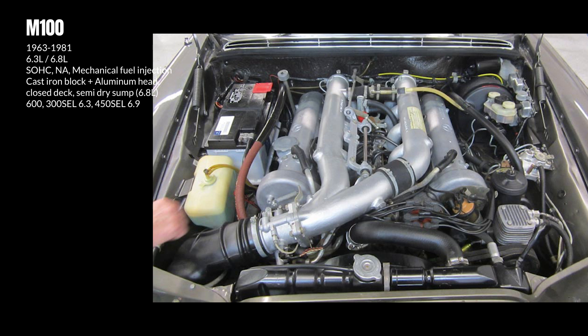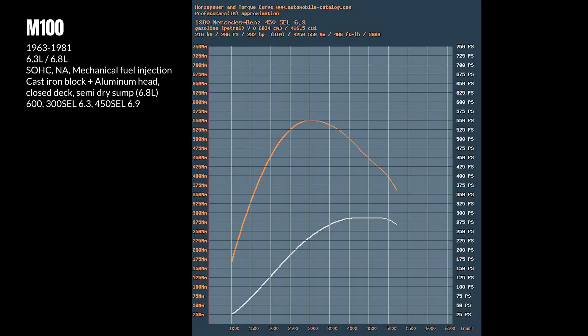All M100s were hand-built and meticulously tested. Arguably the most robust, best engineered, and best-built European V8 of all time, the M100 delivered satisfactory performance for the time, and made up for the lack of thrilling performance like that of the carbureted Maserati V8 with exceptional longevity. The M100 also has the honor of being exclusive to three of the most collectible and iconic Mercedes vehicles, all of which I have covered in an earlier blog.